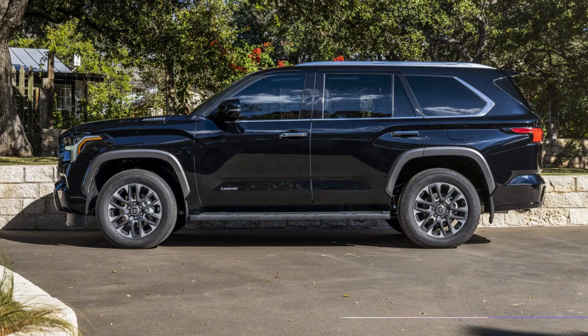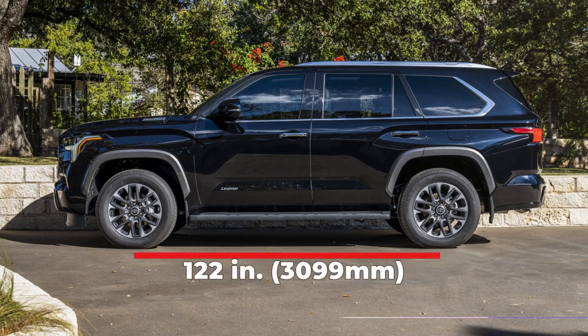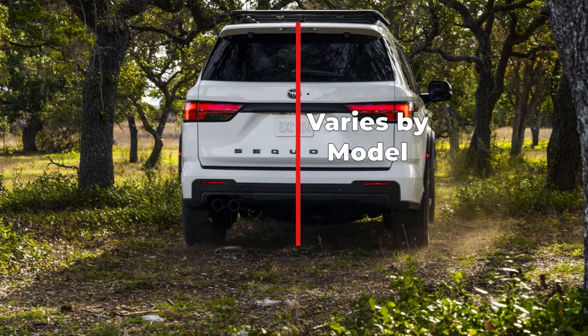We'll begin with the technical specs for the 2023 Toyota Sequoia. The 2023 Sequoia comes with an overall length that measures 208.1 inches. The wheelbase is 122 inches. The width of the Sequoia is 79.6 inches, and the height has some variance depending on the model.